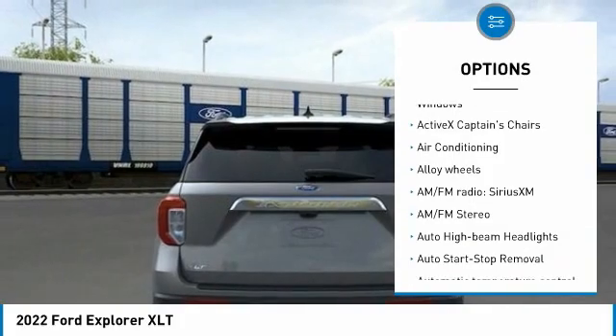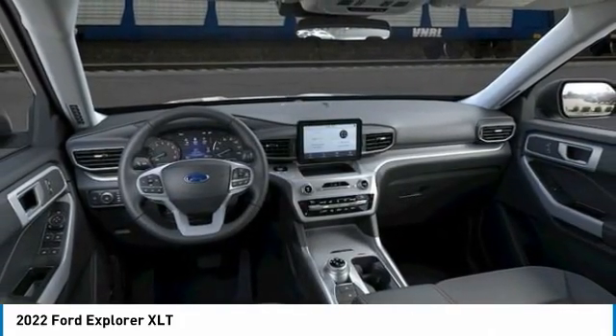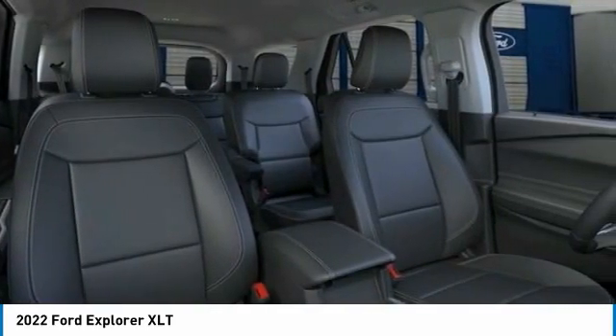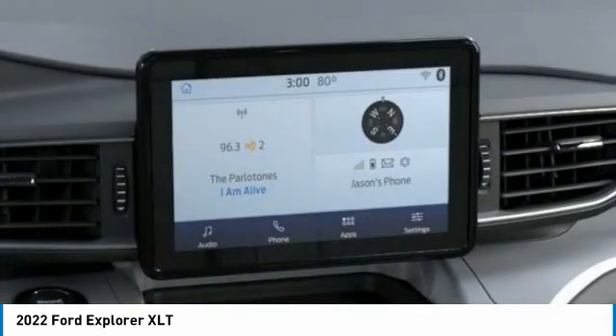All vehicle pricing is shown with AZ pricing. Not all buyers will qualify for all discount/rebate/pricing plans shown. Please see dealer for complete details and to find out what pricing you qualify for.